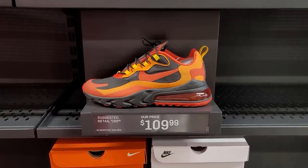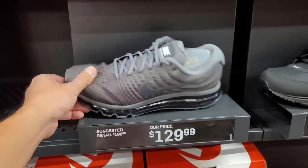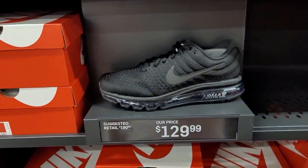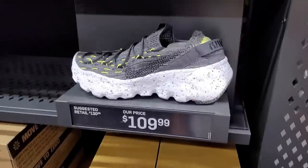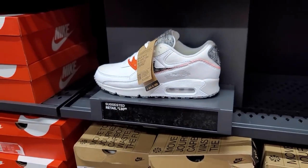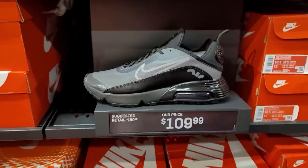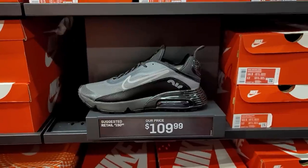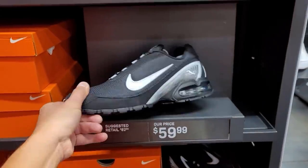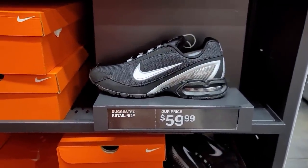In the Air Max aisle — Air Max 270 Reacts, Air Max 200s, Air Max 2017s normally $190. Space Hippie, Air Max 90 Crater recycled version at retail. Air Max Zippers — interesting, haven't been out long but already at clearance prices, $110 for these. More Air Max 2090s, the all-white one. Air Max Torches — I think I have a pair of those as beaters at home.